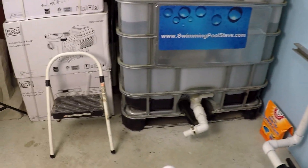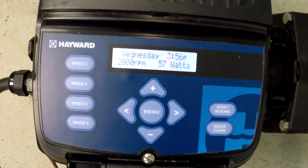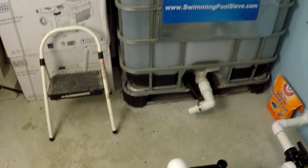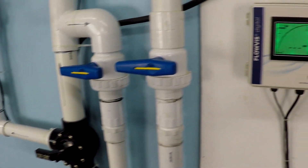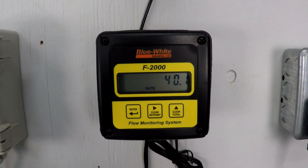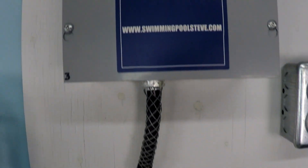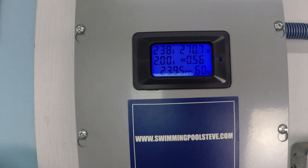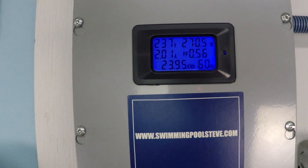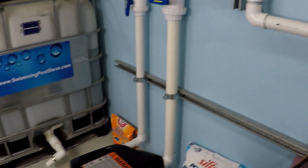2000 RPM is first. We're seeing just over 40 gallons per minute — 40 and a half — and just over 270 watts of power consumption. Let's take a look at the second speed.